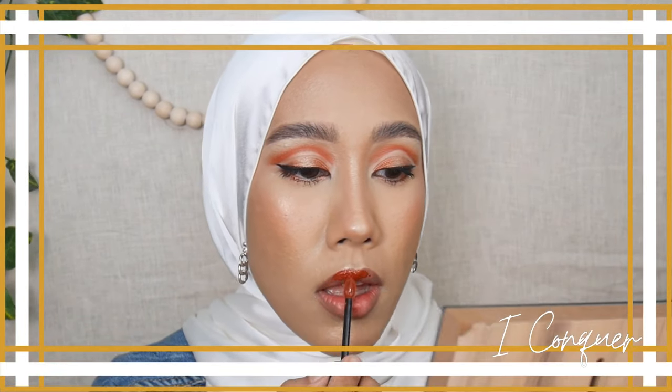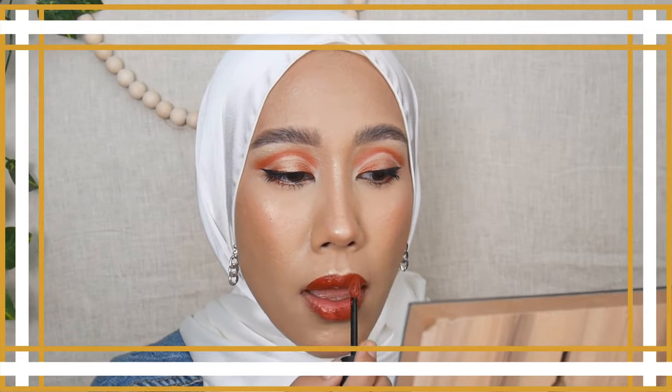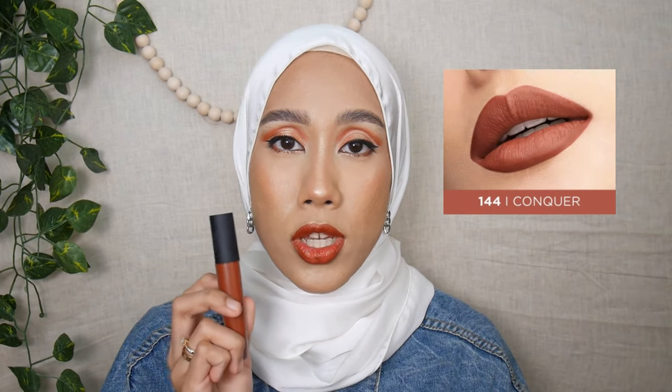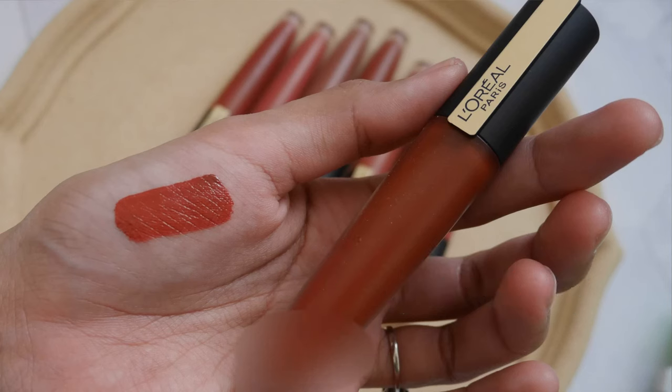The next shade is 144 I Conquer. I really like this shade — it's a brick shade, not brick red, more like a brick brown. I really like it and this is how it looks against my skin tone.